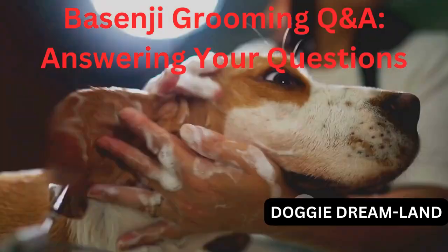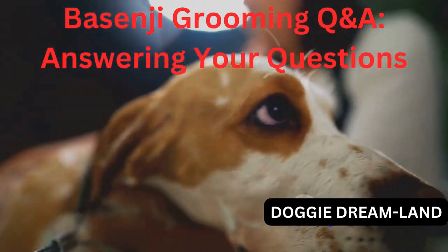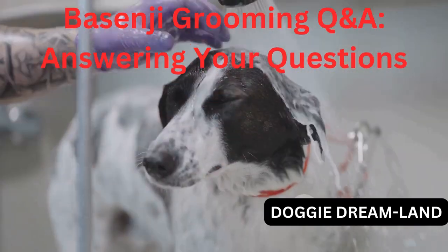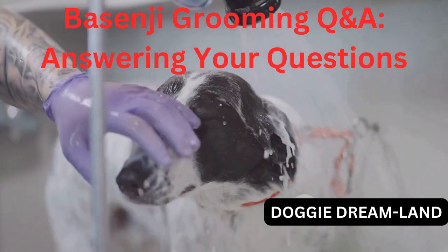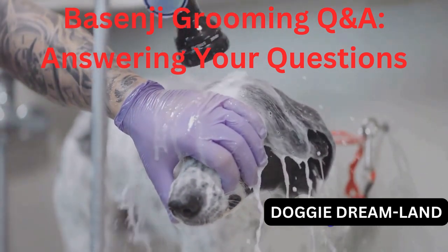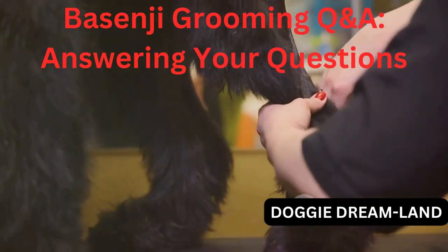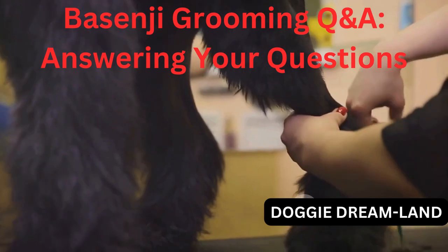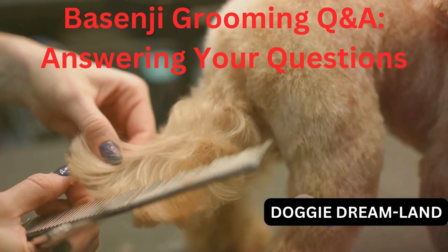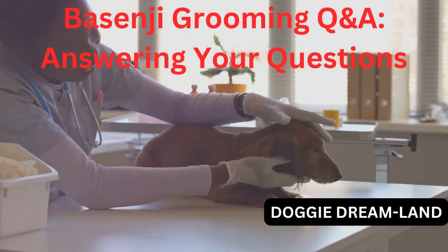How often should I bathe my Basenji? The answer is: not too often. Basenjis are known for their self-grooming habits, much like cats. They don't have the typical doggy odor and they don't require frequent baths. Usually bathing them every three to four months is enough, unless they've had a particularly adventurous day and got themselves dirty. We also have a question from a viewer: Do Basenjis need their nails trimmed? Absolutely yes. All dogs need their nails trimmed regularly to prevent overgrowth and splitting. For Basenjis, you might want to do this every three to four weeks. But remember, if you can hear their nails clicking on the floor, it's time for a trim.